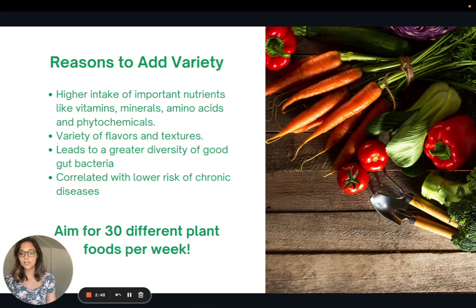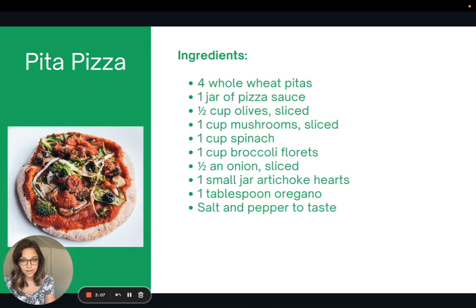A lot of research studies have correlated a variety of fruit and vegetable intake with lower risks of many chronic diseases. The goal is to aim for 30 different plant foods per week. This may seem like a lot, but plant foods include grains, beans, nuts, seeds, legumes, fruits, and vegetables. In this recipe alone, we're getting wheat from the pita, tomato sauce, olives, mushrooms, spinach, broccoli, onions, and artichoke hearts — that's eight different plant foods in one meal. Do that a couple of times during the week and you'll reach your goal of 30 different plant foods per week very easily.